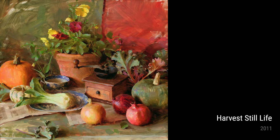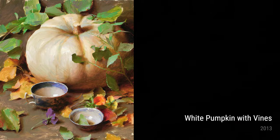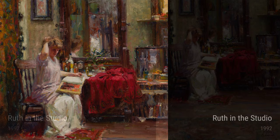Now, let's take a step back in time to 1992, when Schmid painted Ruth in the studio. This incredible portrait showcases his skill in capturing the essence of a person, with every brushstroke revealing Ruth's personality and inner beauty. Last but not least, we have Grace and Speckles from 2012. In this artwork, Schmid combines his love for animals with his mastery of light and shadow. The result is a painting that is both tender and captivating.